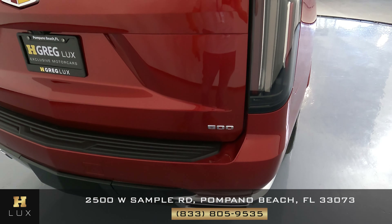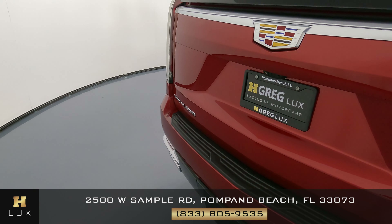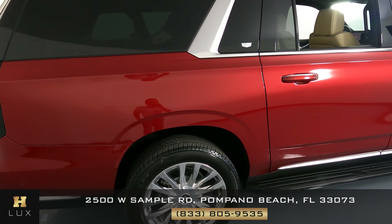We just want to know if there's any sort of damage at all. Everything's looking good here — the back of the vehicle seems to be in excellent condition. We can move on to the passenger side, starting with this fender.